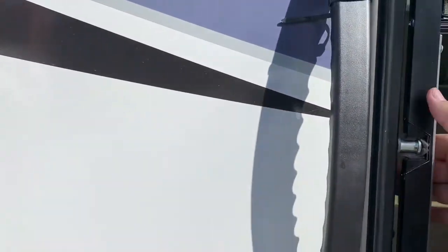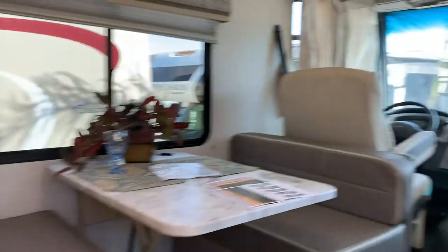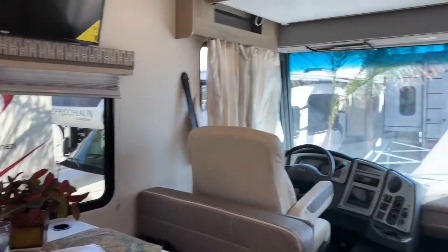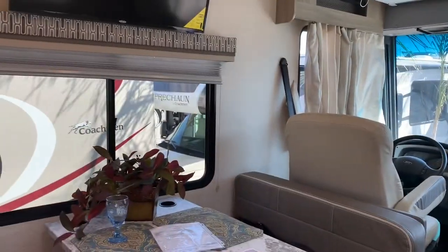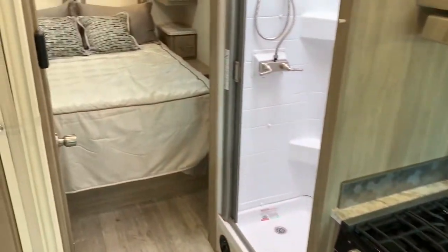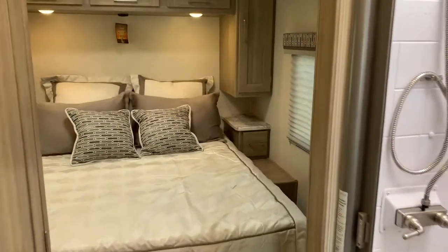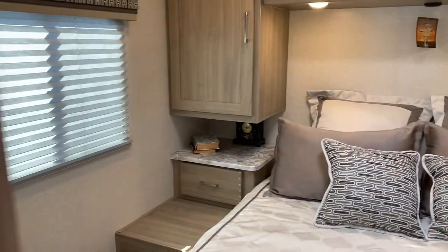It has a short wheelbase, so for one or two people I think this layout is perfect. You know, that typical dinette here, and the bed in the back, nice big shower, walk-around bed.